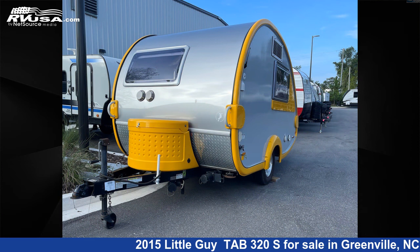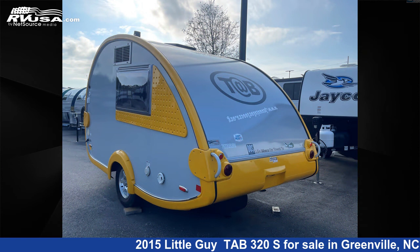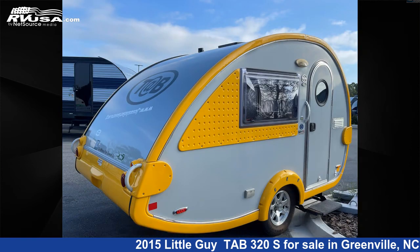This used Little Guy is 15 feet 0 inches in length and features sleeps 2. The unloaded weight of this 2015 Little Guy Tab 320 S is 1,993 pounds.